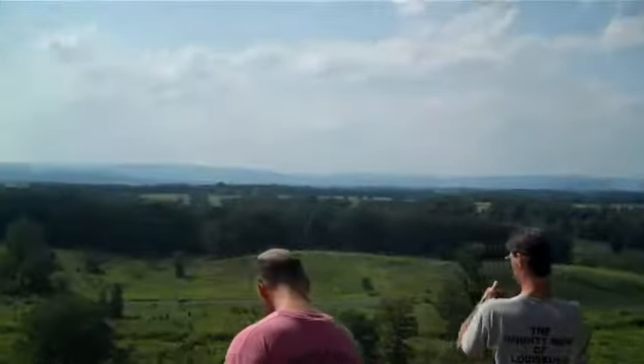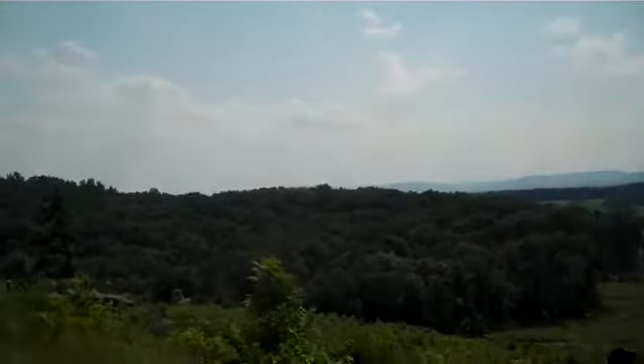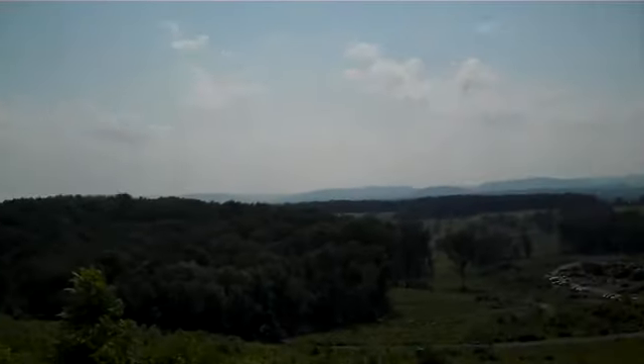Here we have Round Top, one of the key parts of the Battle of Gettysburg, especially on July the 2nd, the second day.